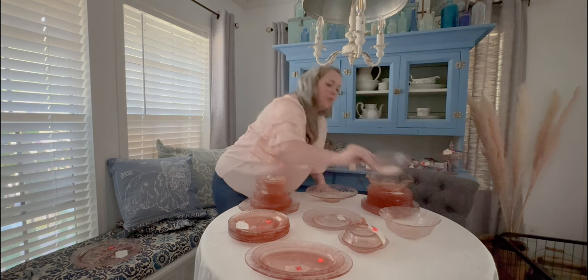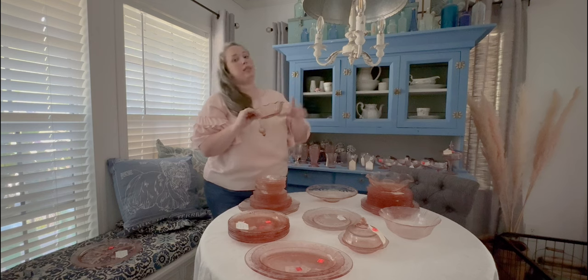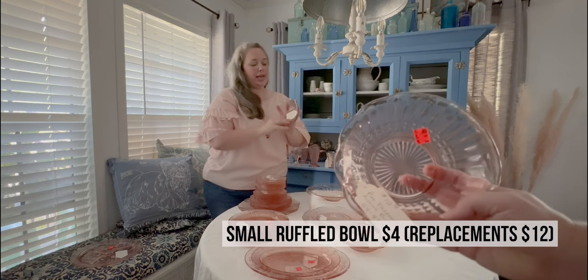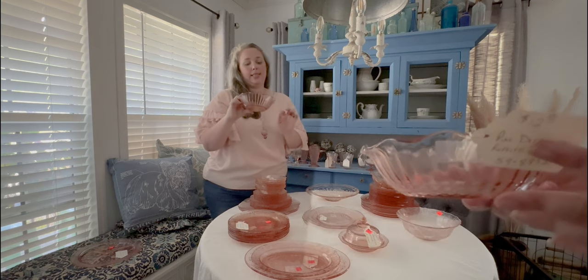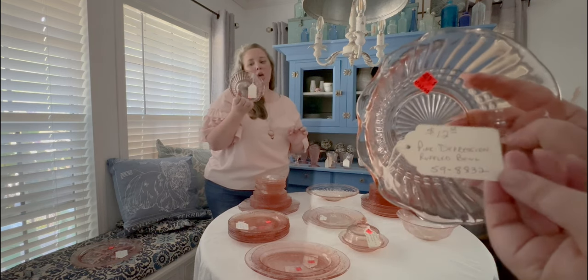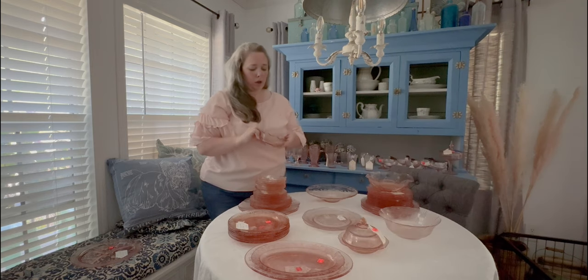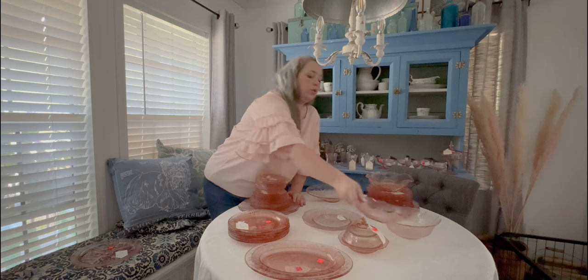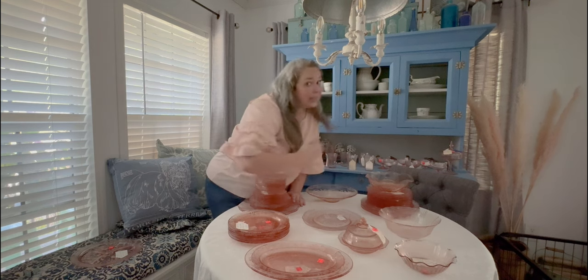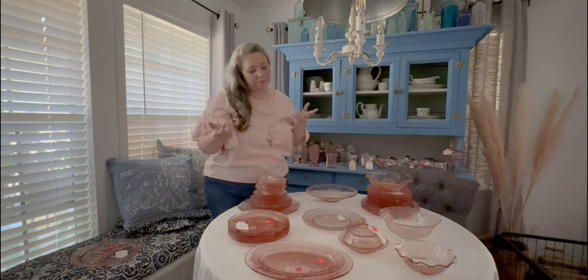Then we have another bowl. Like the candy dish, it is not a specific pattern or specific piece — it is just sweet and scalloped. You could put it on any table to hold sauces or candies or small utensils. I'm not sure what specifically I would use it for because it is a small bowl, but it's a small bowl and I'll take it.